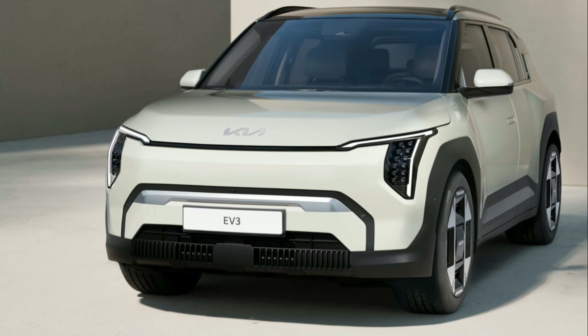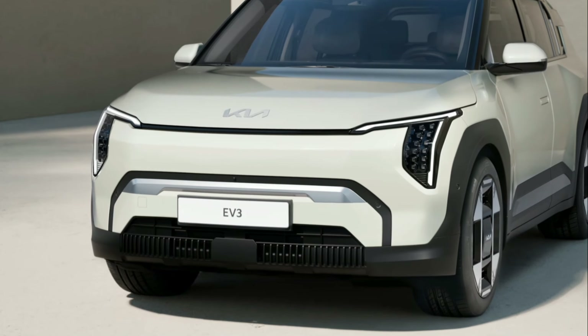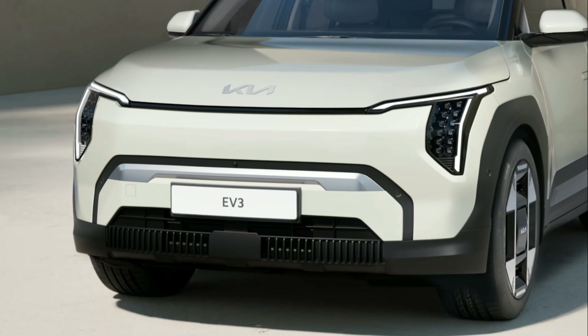Kia EV3 delivers an elevated electric SUV experience for all, with innovative technology and advanced design beyond its class.